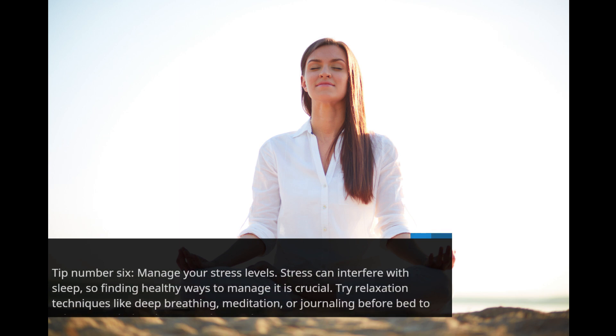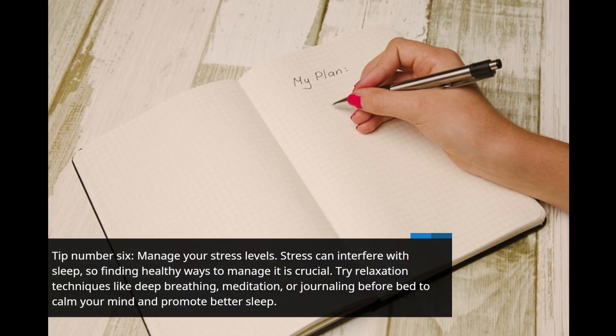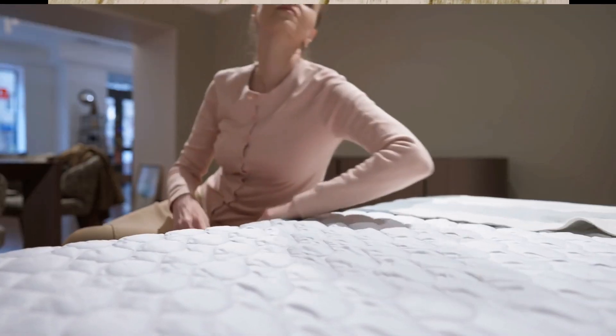Tip number 6: Manage your stress levels. Stress can interfere with sleep, so finding healthy ways to manage it is crucial. Try relaxation techniques like deep breathing, meditation, or journaling before bed to calm your mind and promote better sleep.